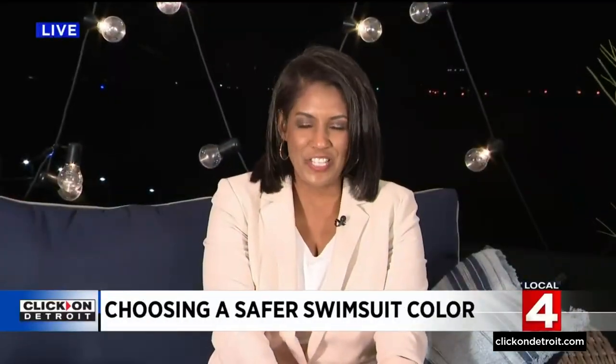That's right — the brighter, the better is the moral of this story. It can make it so much easier to supervise your child when they've got that bright neon swim shirt on. It's very important.